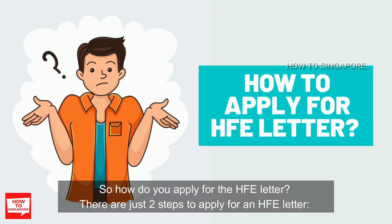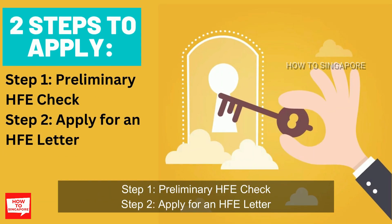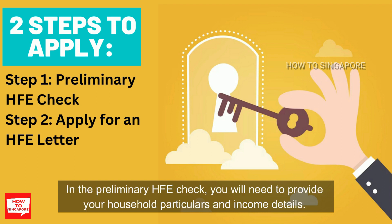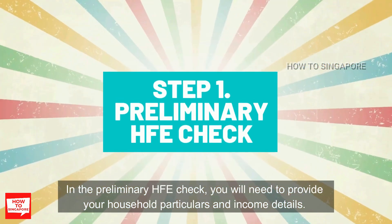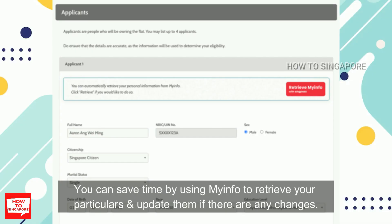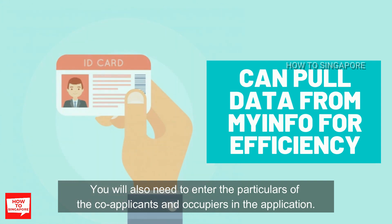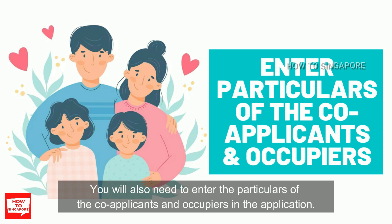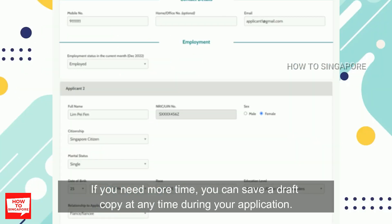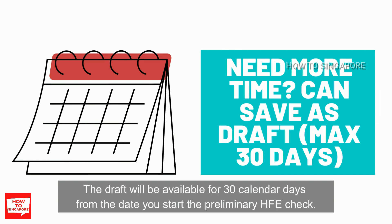So how do you apply for an HFE letter? There are just two steps. Step 1 is the preliminary HFE check, and Step 2 is to apply for the HFE letter. In the preliminary HFE check, you will need to provide your household particulars and income details. You can save time by using MyInfo to retrieve your particulars and update them if there are any changes. You will also need to enter the particulars of co-applicants and occupiers. If you need more time, you can save a draft copy at any time — the draft will be available for 30 days from the date you start the preliminary HFE check.